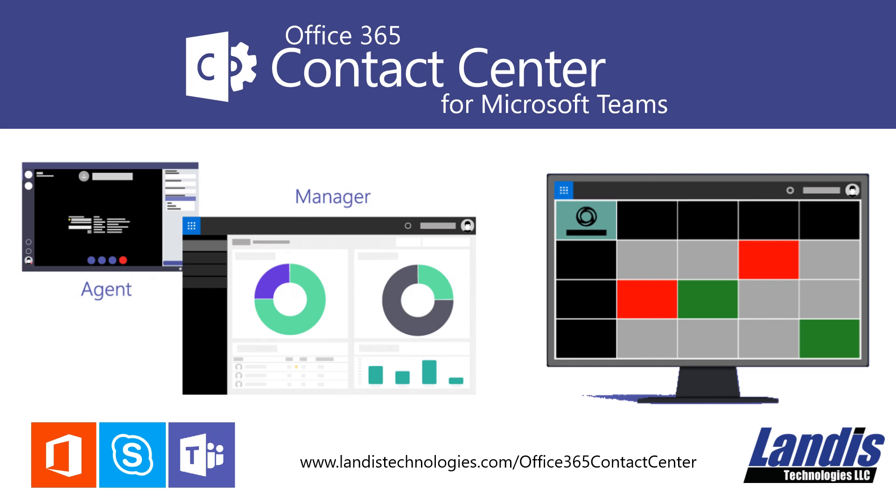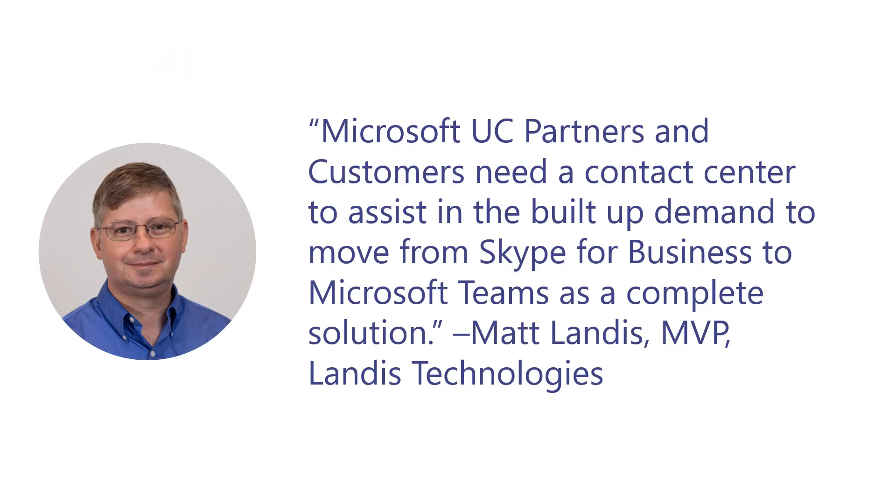Landis Technologies is announcing Office 365 Contact Center for Microsoft Teams. What we have been hearing from Microsoft UC partners and customers is that they need a contact center to assist in the build-up demand to move from Skype for Business to Microsoft Teams as a complete voice solution.